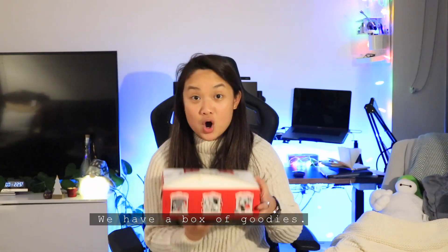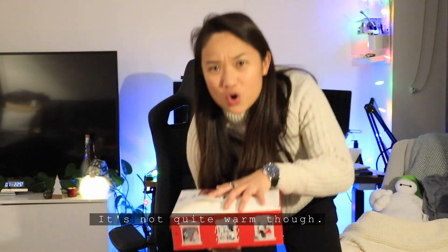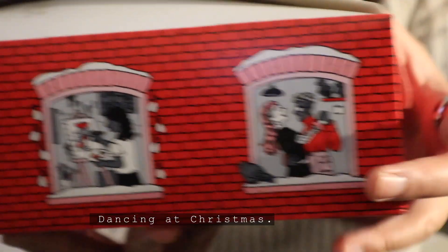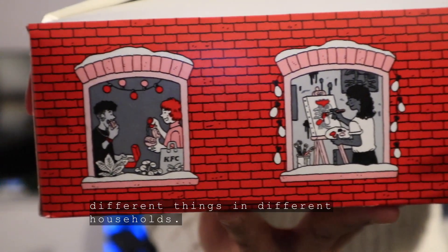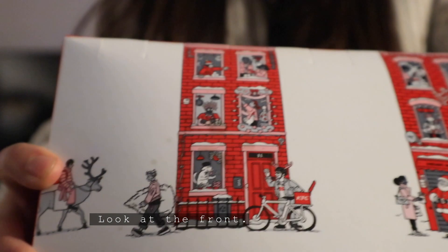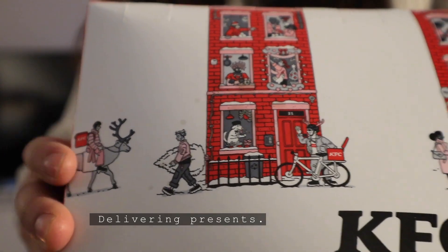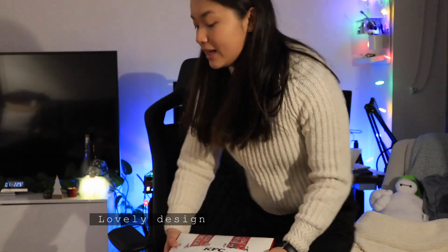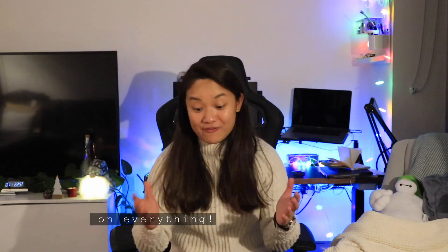We have a box of goodies. It's nice! The packaging is really good, I'm really impressed. It's not quite warm though. Dancing Christmas, painting — everybody's doing different things in different households, having Christmas dinner. Look at the front: delivering presents, reindeer delivery guy, Santa Claus. Lovely design on everything.